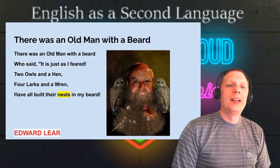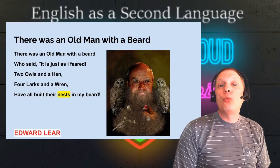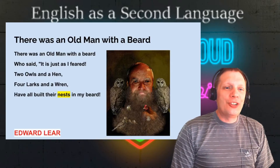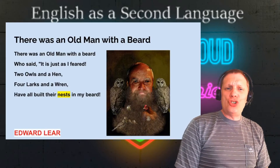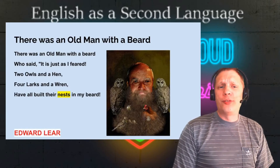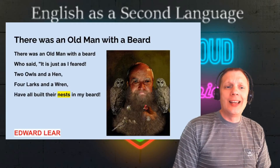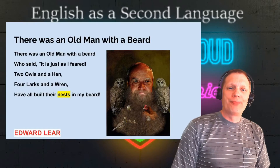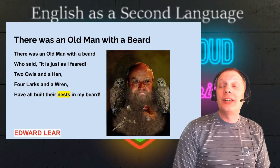Thirdly, there was an old man with a beard. There was an old man with a beard, who said, It is just as I feared. Two owls and a hen, four larks and a wren, have all built their nests in my beard. Written by Edward Lear.